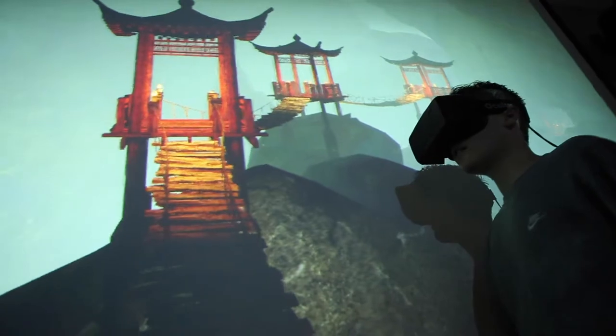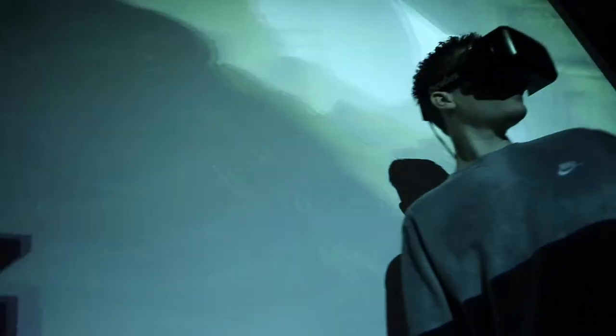I believe that innovation happens when people are having the most fun. In the VR games I have created for my students, they can access a whole-body, fully immersive VR experience which is full of surprises at every turn.